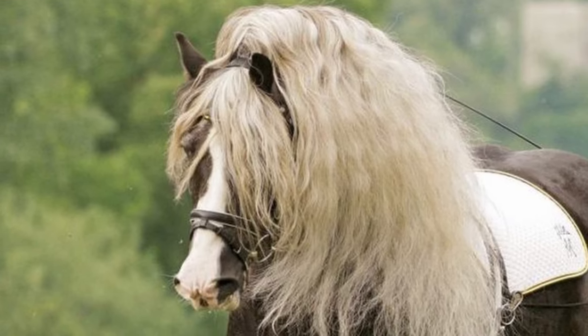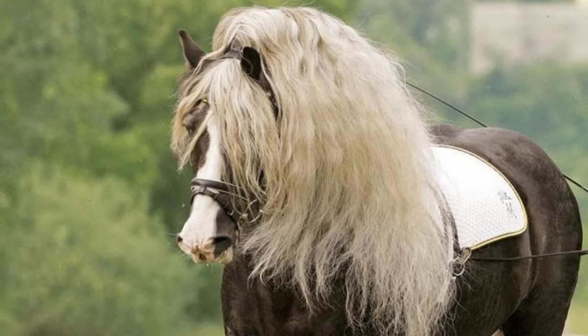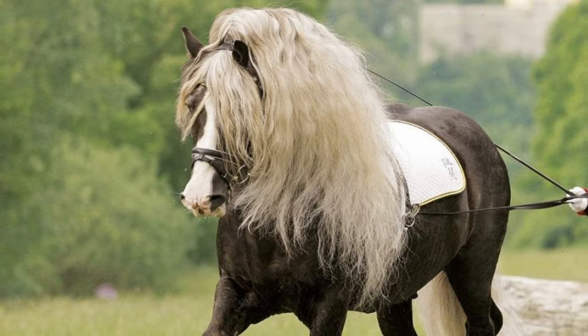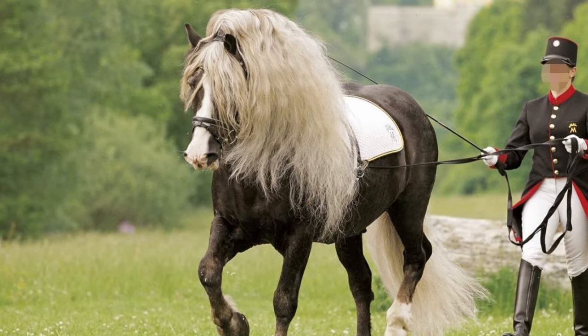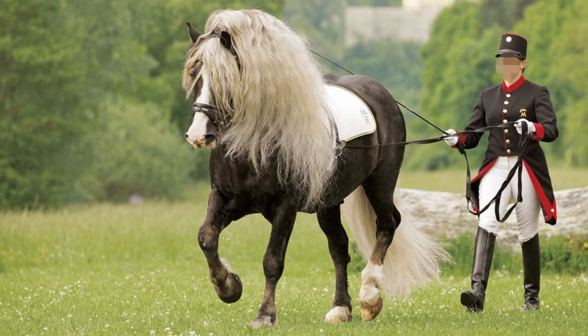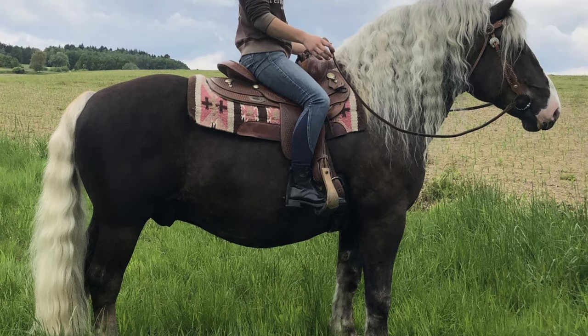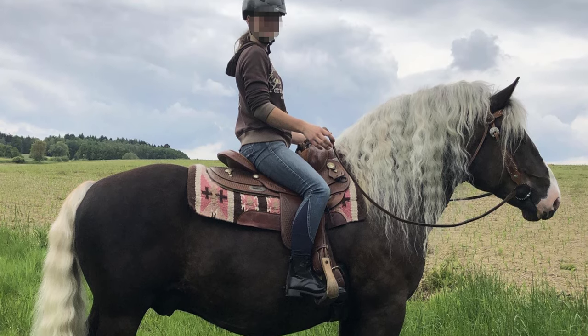Black Forest horses love their work, from logging on the hillside to pulling a cart. They are inquisitive, always interested in new things, and are not easily spooked. They make an ideal family horse, with their friendly, level-headed demeanor.